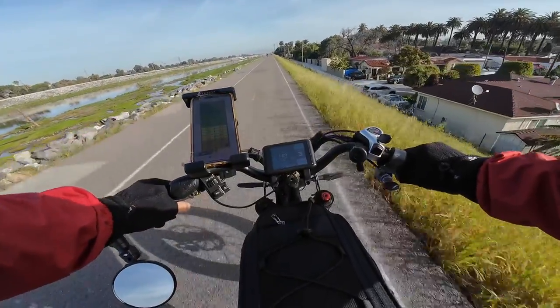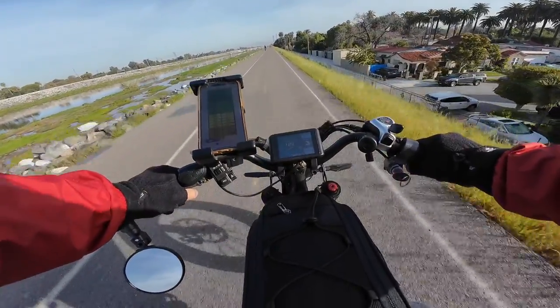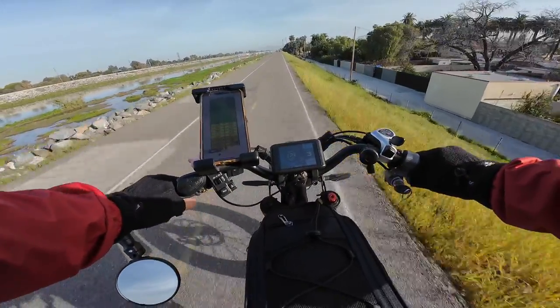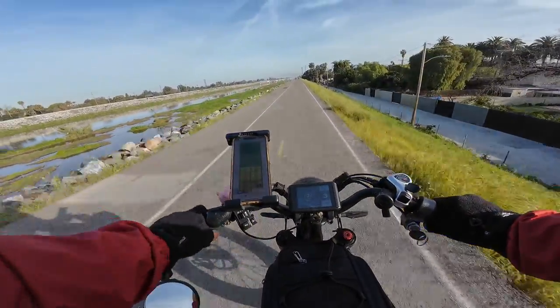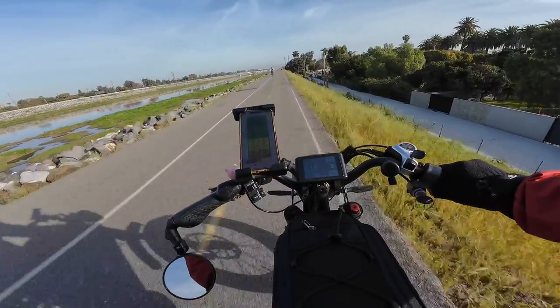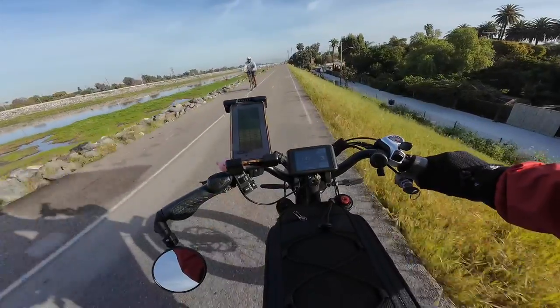Hello, beautiful people. Welcome to Raspy Rides where we talk about food delivery and e-bikes. Right now we're on the LA River Trail. It's looking super green and there's a lot of water right now. During summertime this looks dry as heck.